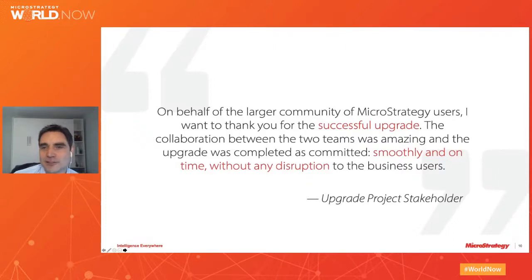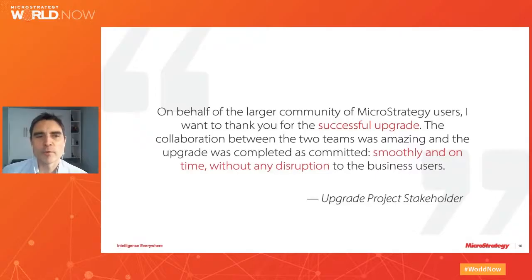Here's a quote from a MicroStrategy client that was upgraded last quarter: smooth, on time, and without disruption are the goal of any upgrade. For this particular client, they had a project in progress and were rolling out new features to new users, so zero disruption meant no downtime to the user community and no disruption to the development life cycle. We were able to accomplish both those goals on time.